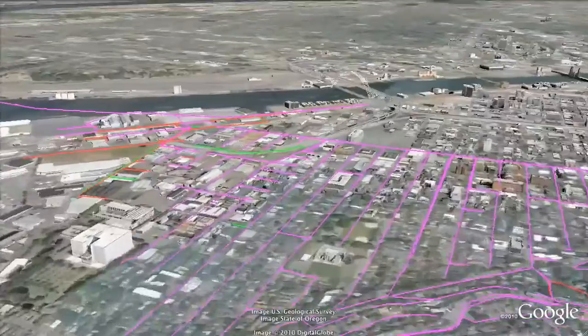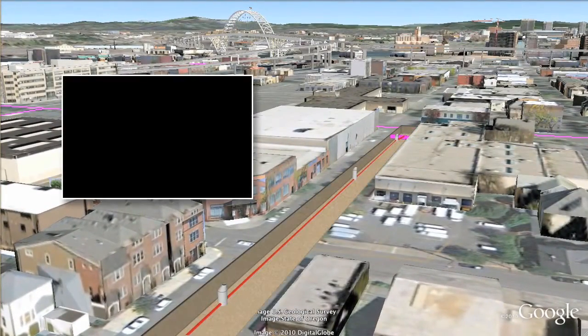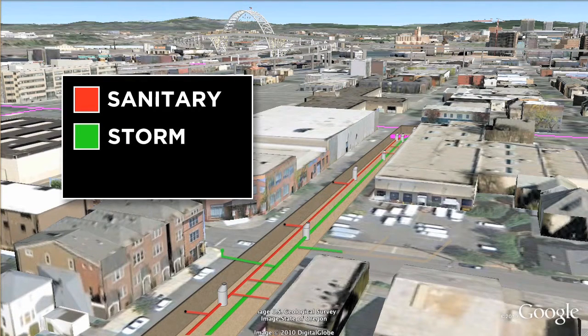Modern sewer systems carry stormwater and sanitary wastes in separate pipes. Sanitary sewage refers to household, and to the extent permitted, commercial and industrial wastewater. In a separated system, sanitary pipes collect only sanitary flows that are piped to the treatment plant, and the stormwater pipes collect only stormwater. Today, most of the city's basins in Portland Harbor are separated systems.